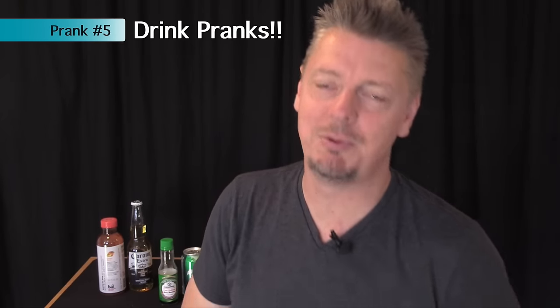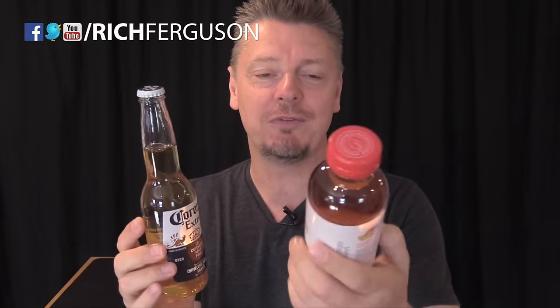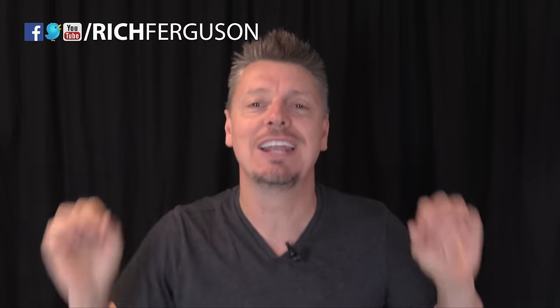Here are some fun drinking pranks to pull on your dad. Swap out coffee for a different coffee, or cocoa for coffee, to see if he notices. Swap out his beer for a fruit drink that has the same color. Or if he drinks soda like Pepsi or Coke, mix 7-Up or Sprite with soy sauce — it looks like the same thing, but it does not taste the same. It tastes horrible. Mix it and pour it back into a 2-liter Coke container so when they pour it out, it fizzes and looks just like Coke.